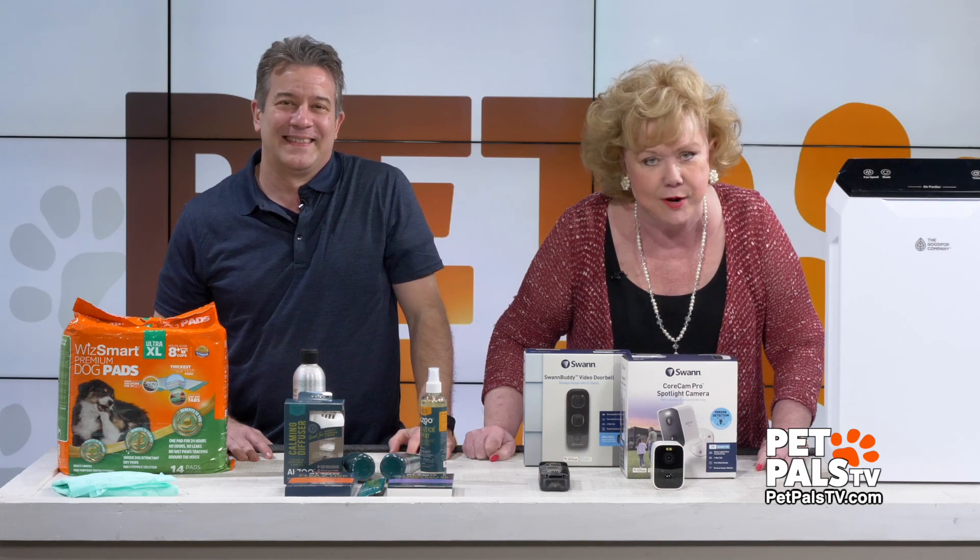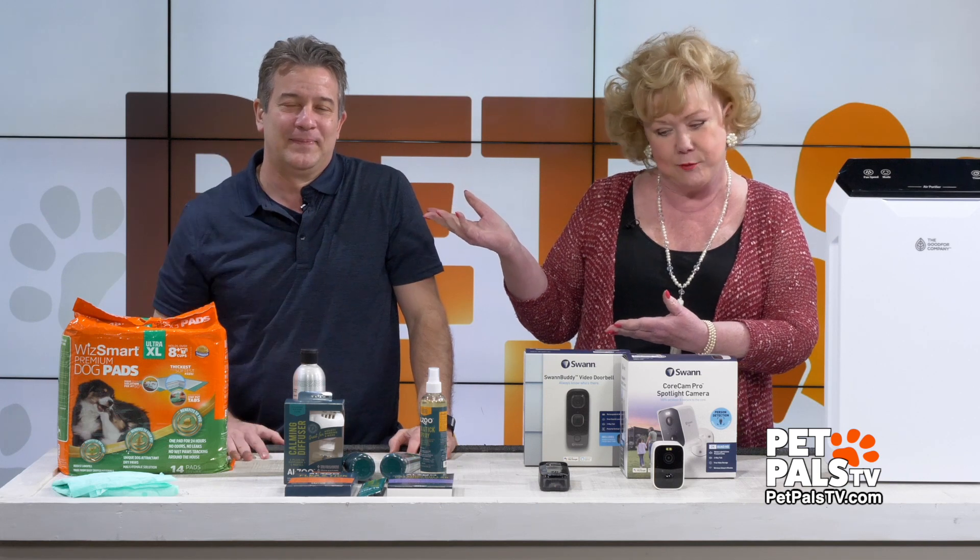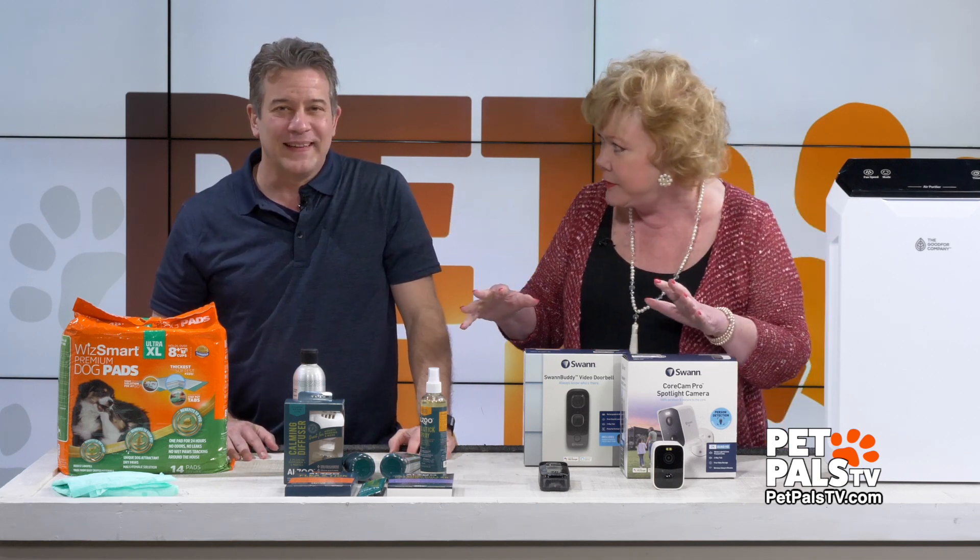And now, Pet Pals TV — proud and honored again to introduce, ta-da, the Gadget Guy is back here, David Novak, and we're going to talk about things that are healthy for you.